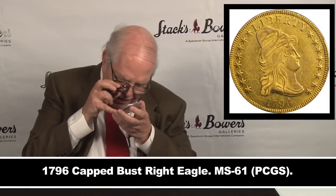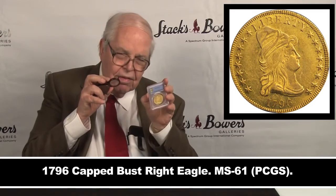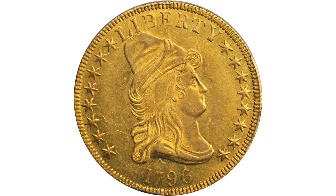The coin itself, which is what you're interested in, is 1796 graded MS-61 by PCGS with a secure holder — a lovely eagle, somewhat proof-like.